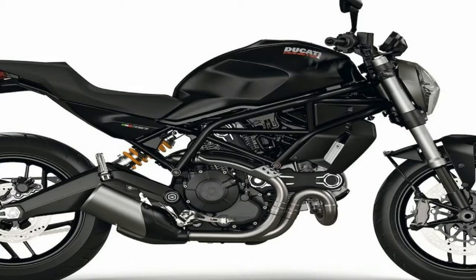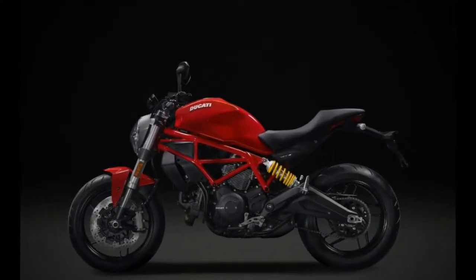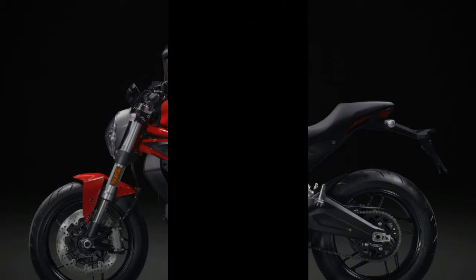The 797 retains the same 31.7-inch seat height as the Monster 821, but lower foot pegs and a wider handlebar provide a more comfortable riding position. The 797 weighs a claimed 425 pounds, which is impressive enough, but the tighter wheelbase of 56.5 inches also...